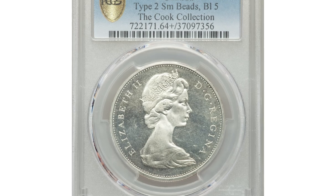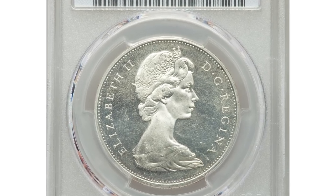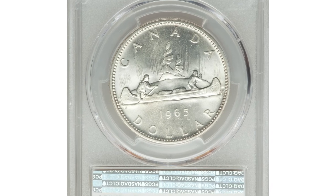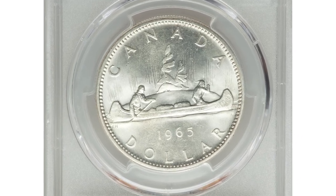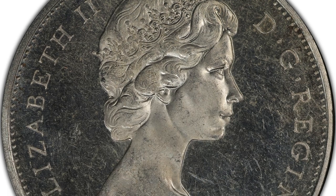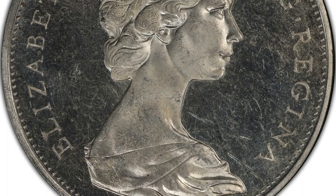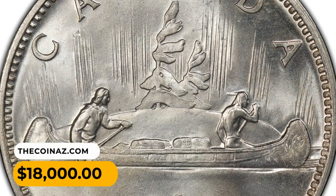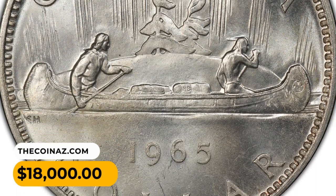Number 8: a 1965 dollar coin from Canada, the elusive Type 2 small beads, blunt 5 variety. Visually attractive with a proof-like gleam in the fields and the usual amount of handling marks observed for the grade. Graded Mint State 64+ by PCGS, this beautiful gem ended up selling for $18,000.